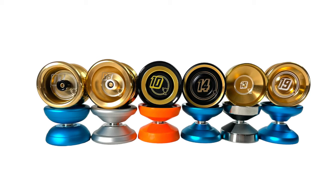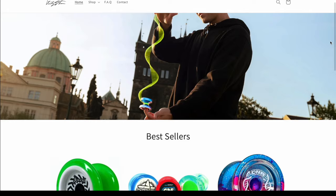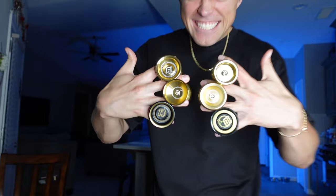Quick interruption — if you'd like to pick up some of the yo-yos from the Champions Collection, they're now live on my website, gentrystein.com. Each yo-yo is available in its replica world's-winning colorway as well as the gold colorway. We're dropping them in limited quantities, so if you want any of them, go pick them up before they're gone.